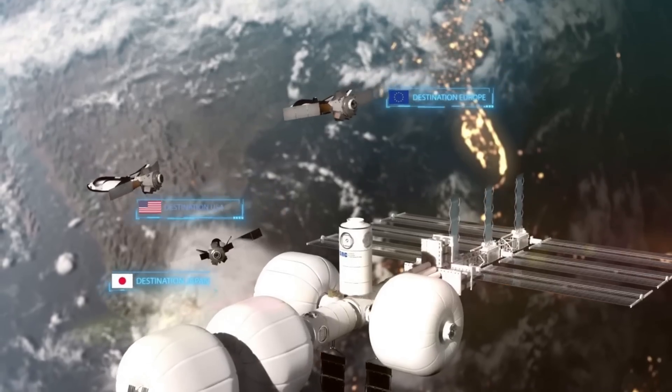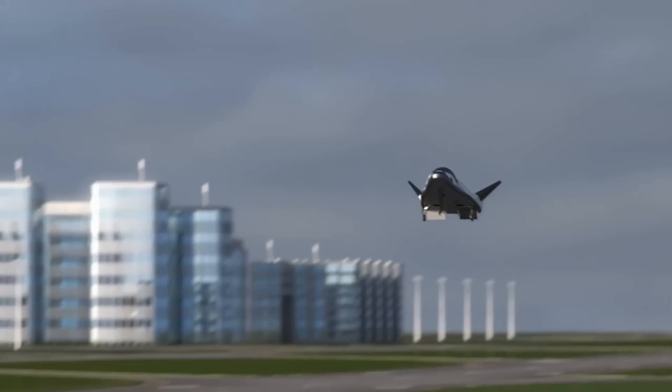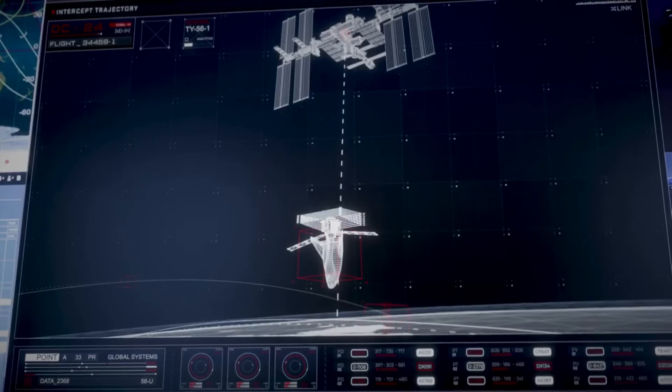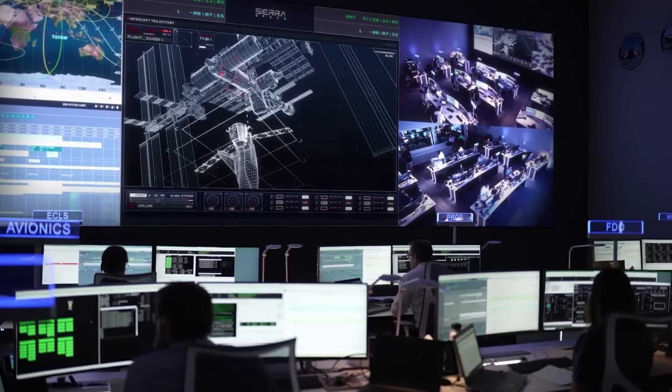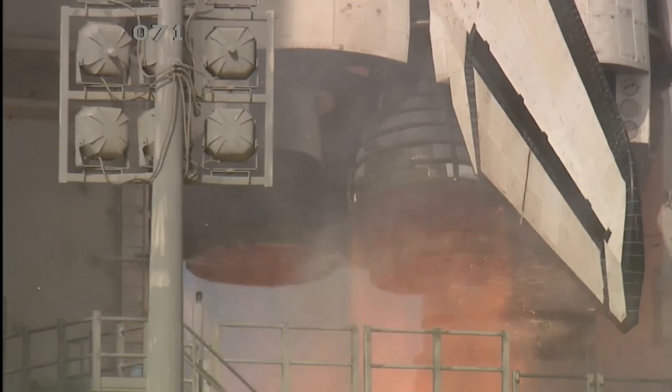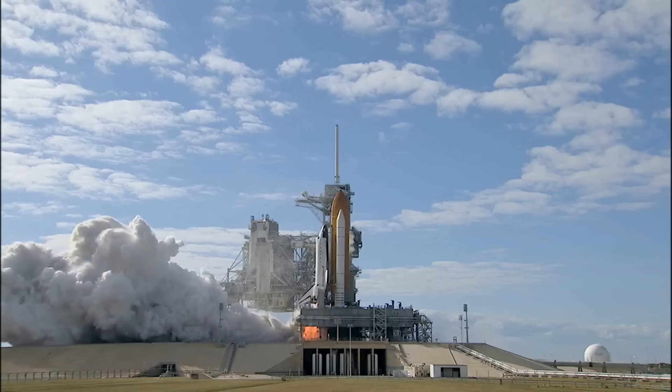Under this contract, the Dream Chaser spaceplane fleet, including Tenacity, will provide a minimum of seven uncrewed cargo service missions to and from the International Space Station, and will be designed with higher reusability in mind. As for liftoff, space shuttles were launched vertically on the pad, utilizing solid rocket boosters, or SRBs, and main engines.